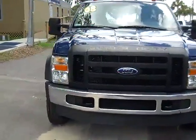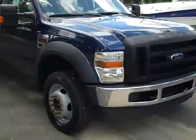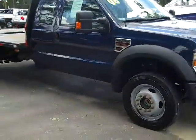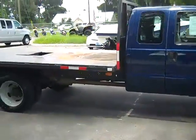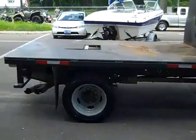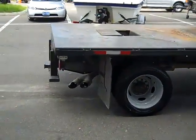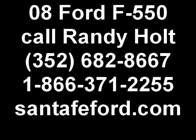So that was the 2008 Ford F550 Super Duty. If you would like more information, you can call us toll free at 1-866-371-2255, or locally at 352-682-8667. You can always visit our website at SantaFeFord.com. This is Jen — thanks for watching.